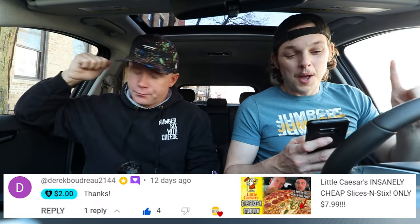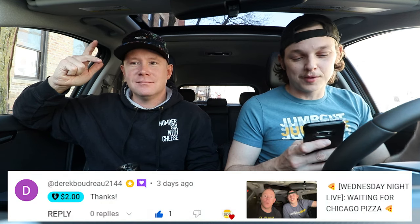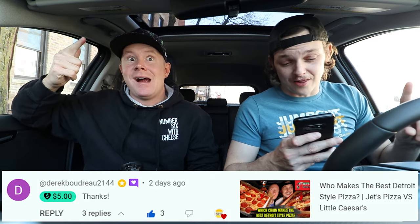All right guys, we're going to get into the rankings soon, but first some super thanks shoutouts. These are the people who have been supporting us by super thanking on YouTube. Derek Boudreau — two bucks. Moon Bays — five, six euros. Love the support from Belgium. Two dollars from Sports Freak. Five dollars from Derek Boudreau. Wonderful, wonderful people supporting the channel. If you guys want to support us, we have Venmo, we have PayPal, all listed below in the description. We appreciate it every time, thank you guys so much.